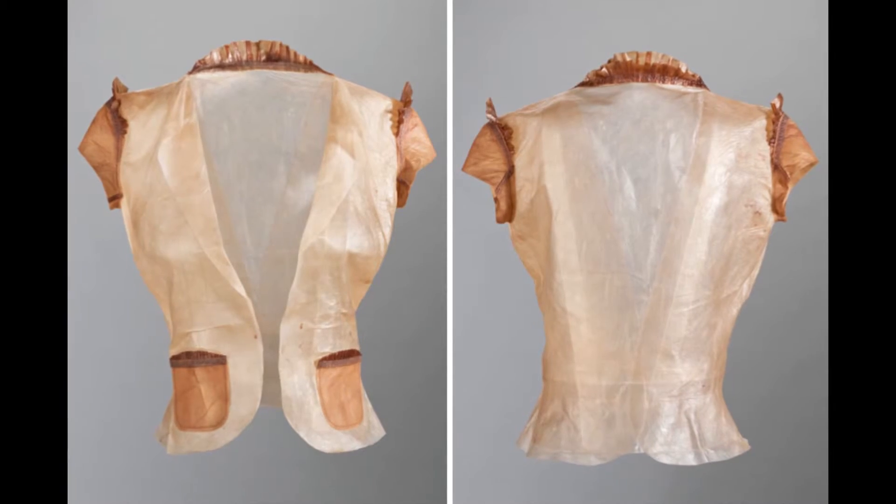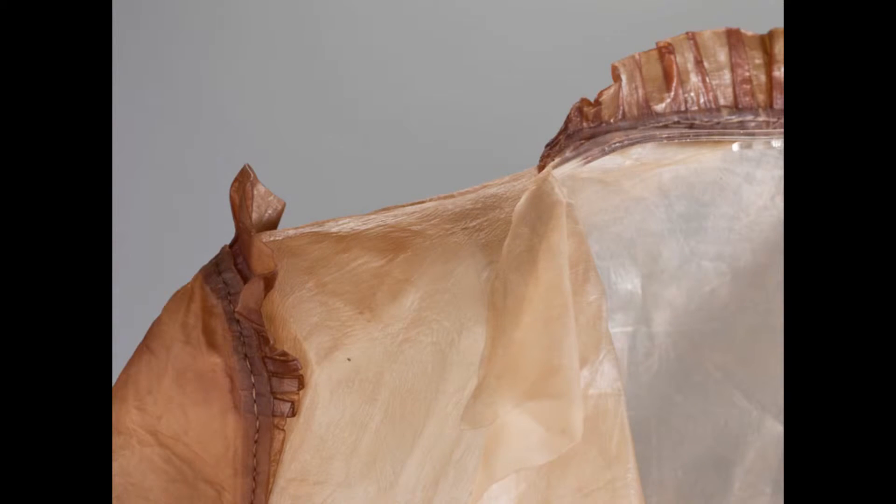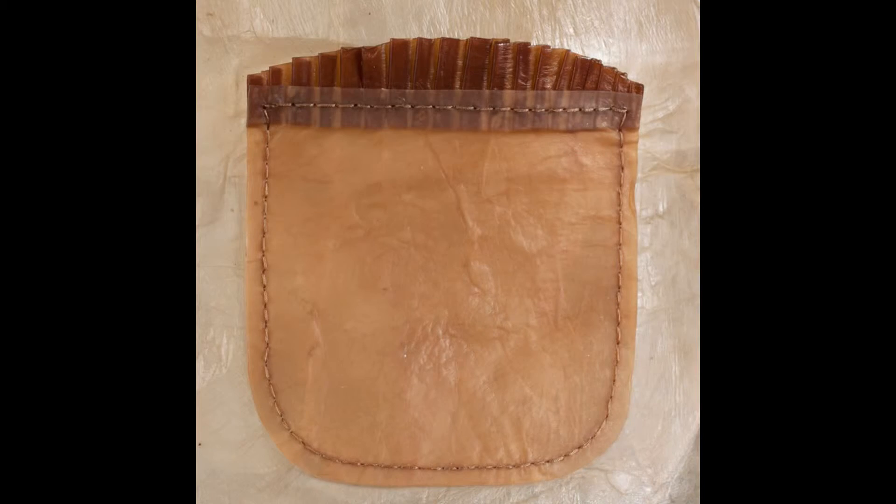As technology is evolving, we're beginning to see applications of the bio sciences, the life sciences, and the material sciences. We can 3D print DNA. How could that manifest itself in a wearable technology?